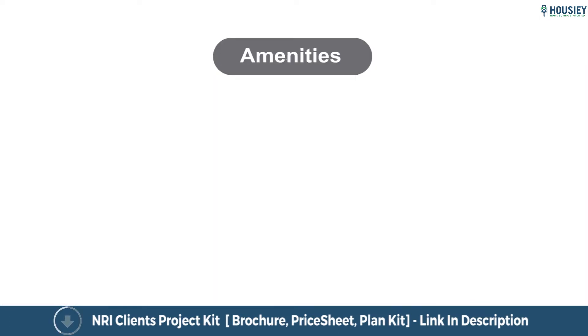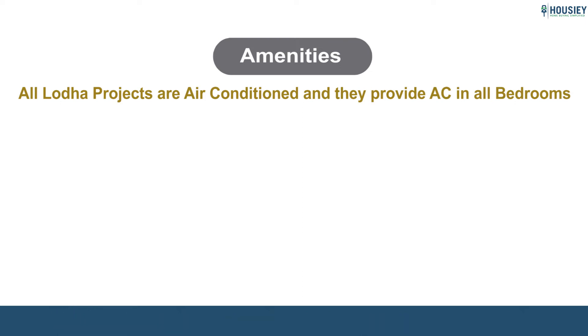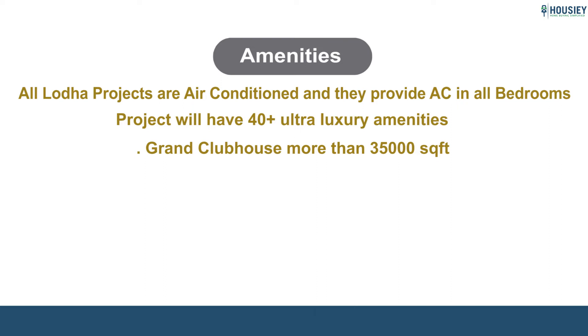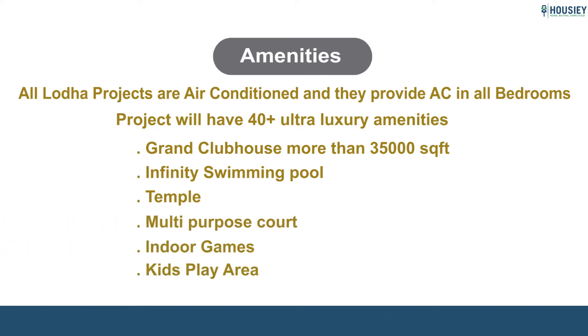Coming to the amenities, all Lodha projects are air-conditioned and provide AC in all bedrooms. Apart from this, the project has 40-plus ultra-luxurious amenities including a Grand Clubhouse of more than 35,000 square feet, infinity swimming pool, temple, multi-purpose court, indoor games, kids' play area, and many more.